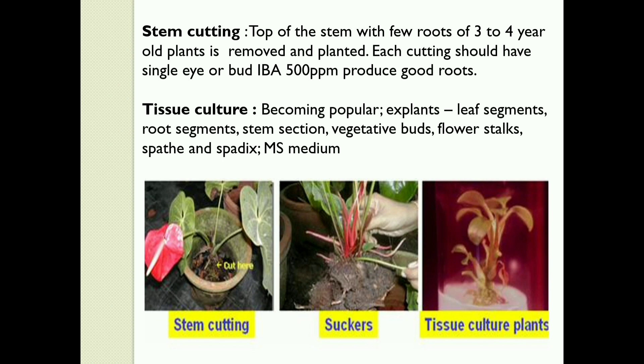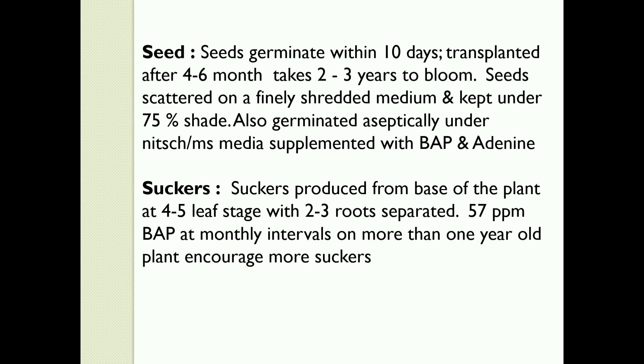Tissue culture is becoming popular. Explants like leaf segments, root segments, stem sections, vegetative buds, flower stalks, spathe, and spadix are used. Seeds germinate within 10 days, are transplanted after 4–6 months, and take 2–3 years to bloom. Seeds are scattered on a finely shredded medium and kept under 75% shade. They can also be germinated aseptically on MS media supplemented with BAP and adenine.